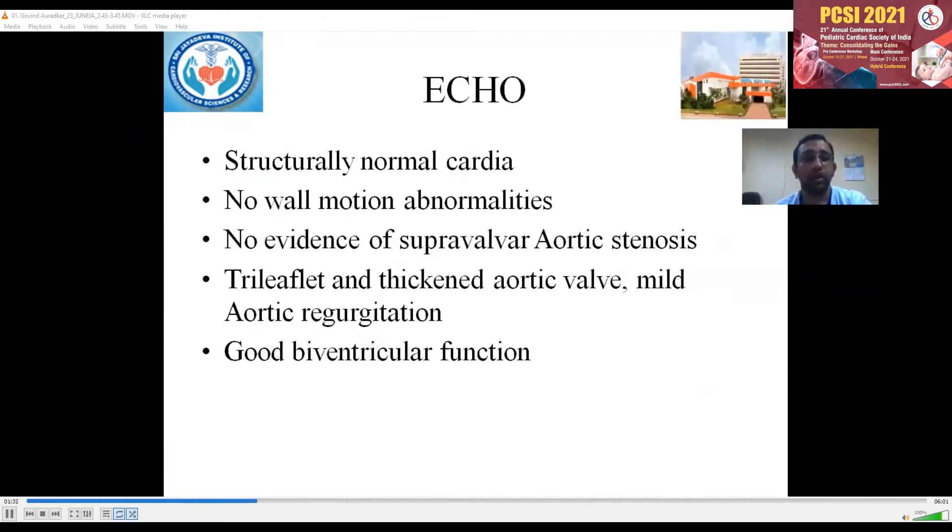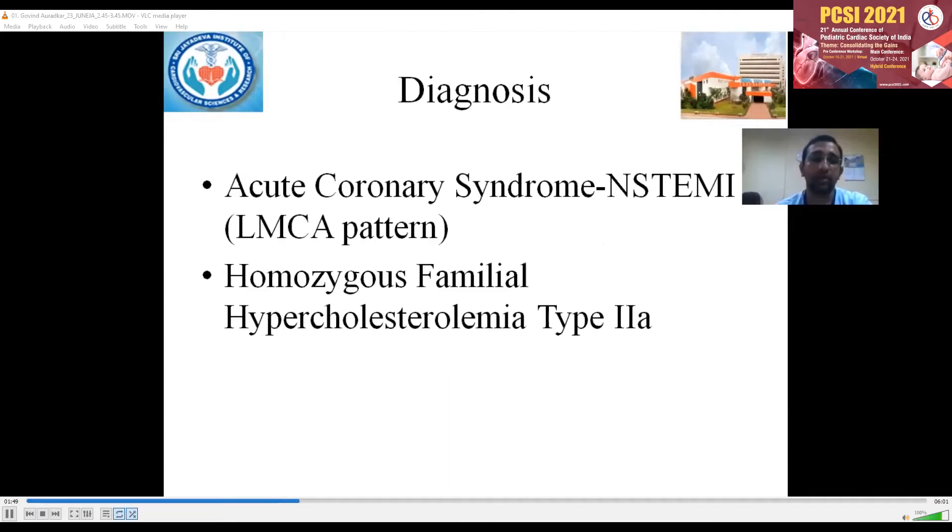His echo showed structurally normal cardiac architecture. As we were suspecting familial hypercholesterolemia, we looked specifically for supravalvular aortic stenosis. But there was no supravalvular aortic stenosis; however, there was a thickened aortic wall and mild AR. There were no regional wall motion abnormalities.